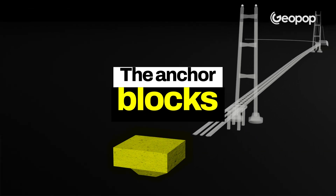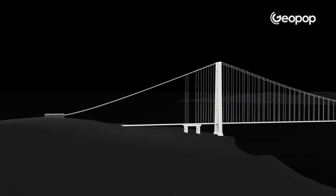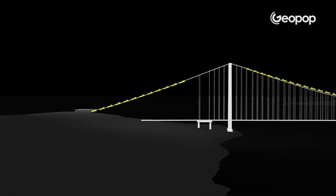There is still one more element to talk about — the fourth fundamental one: the anchor blocks where the suspension cables will be fixed. These blocks serve to counteract the pull of the main cables. Without these, the bridge couldn't stand.